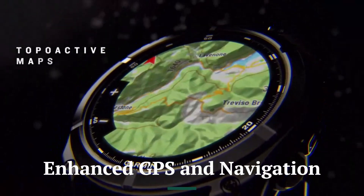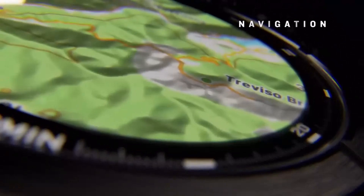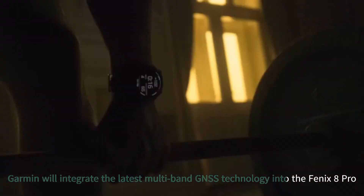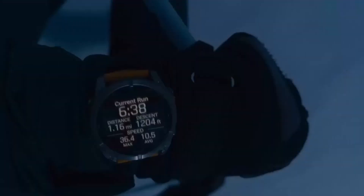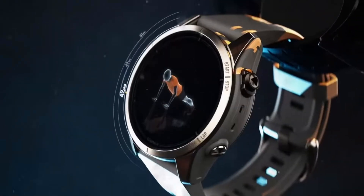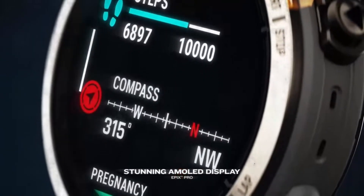Leaked information suggests that Garmin will integrate the latest multiband GNSS technology into the Fenix 8 Pro, ensuring unparalleled accuracy in challenging environments like dense forests and urban canyons. Improved satellite connectivity, combined with a more detailed topographical mapping system, could make the 8 Pro the ultimate companion for explorers and athletes.